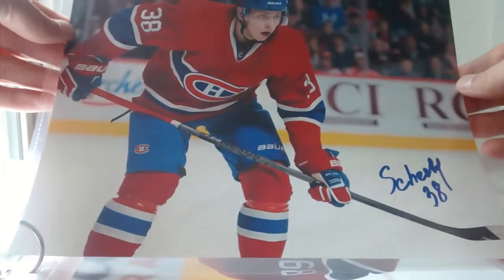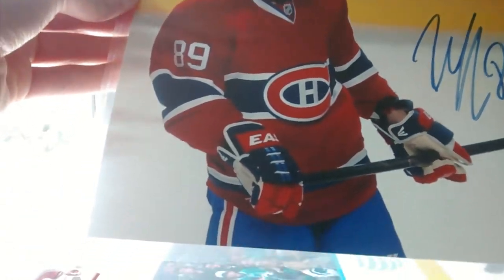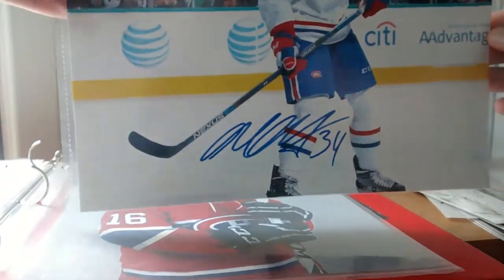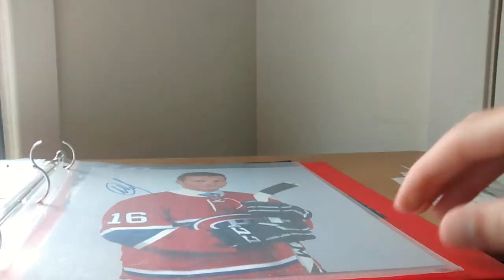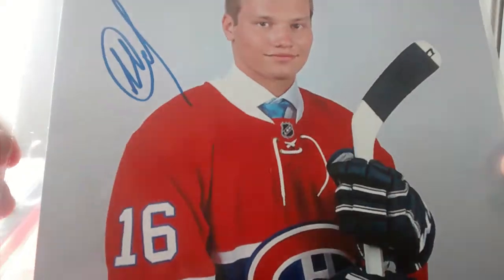We have this 8x10 signed by Nikita Scherbach — very, very good player. We have Martin Rivey, 8x10 also. We have a Michael McCarron in-person autograph from the Montreal Junior Camp. And this one is the brand new first overall draft pick of the Montreal Canadiens, Michael Sergishev, 8x10 as well.